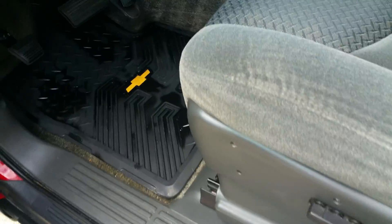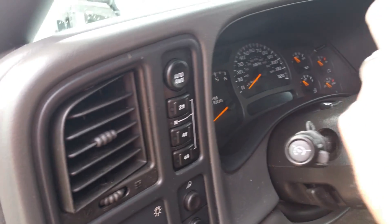Power seat. Pretty darn clean on the inside. There you can see that in fact it is a 4x4.